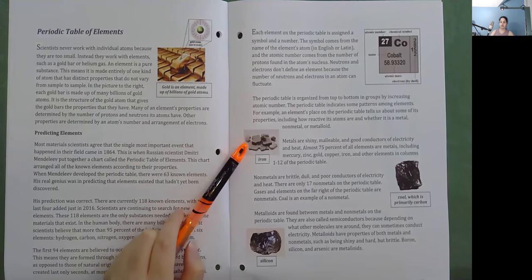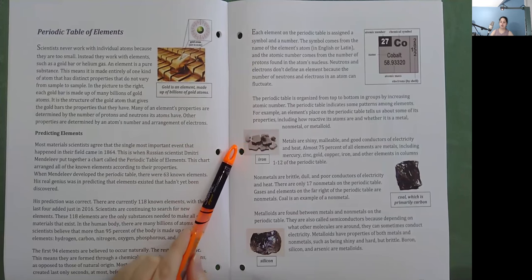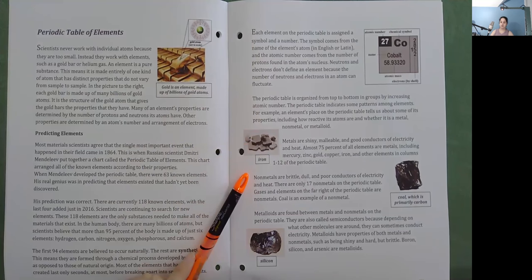Metals are shiny, malleable, and good conductors of electricity and heat. Almost 75% of all elements are metals, including mercury, zinc, gold, copper, iron, and other elements in columns 1–12 of the Periodic Table. Nonmetals are brittle, dull, and poor conductors of electricity and heat. There are only 17 nonmetals on the Periodic Table; gases and elements on the far right are nonmetals, and coal is an example. Metalloids are found between metals and nonmetals. They are also called semiconductors because, depending on what other molecules are around, they can sometimes conduct electricity. Metalloids have properties of both metals and nonmetals — such as being shiny and hard, but brittle. Boron, silicon, and arsenic are metalloids.